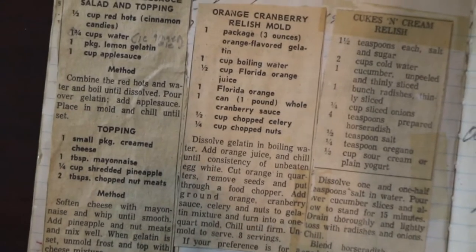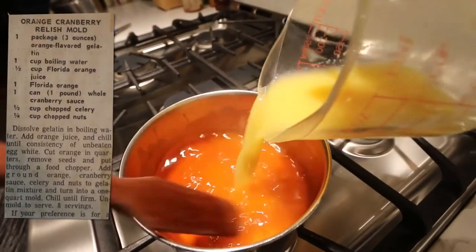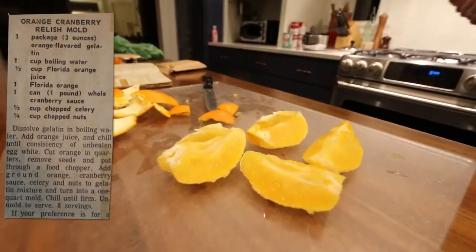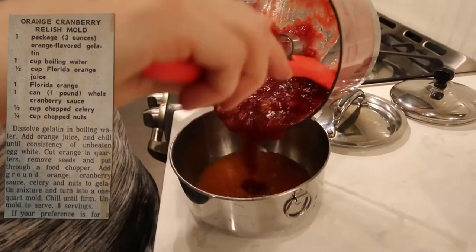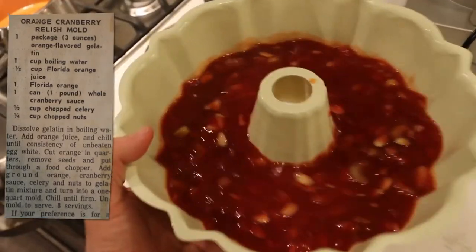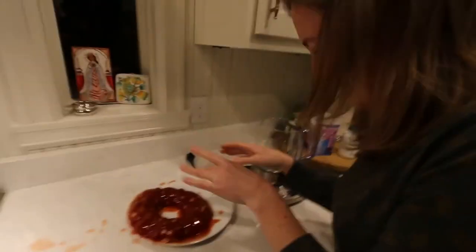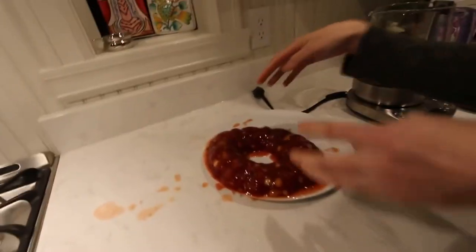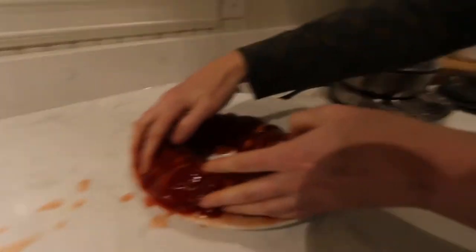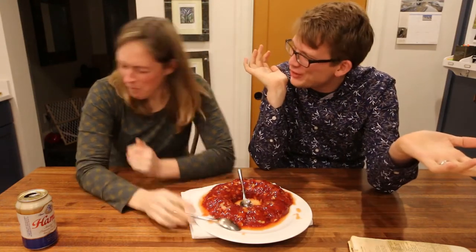Recipe number five: orange cranberry relish mold. Dissolve gelatin in boiling water, add orange juice, and chill until consistency of unbeaten egg white. Cut orange in quarters, remove seeds, and put through a food chopper. Add ground orange, cranberry sauce, celery, and nuts to gelatin mixture, and turn into a one quart mold. Chill until firm. Unmold to serve. Oh no! It's like a colon. It's like coming across just some sand in your food. Do not serve your friends or family this.